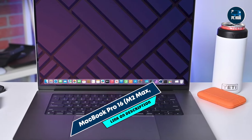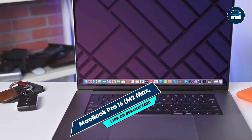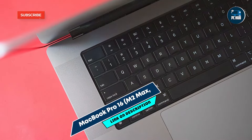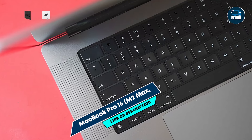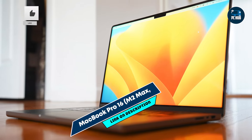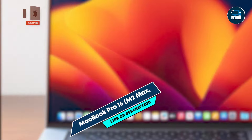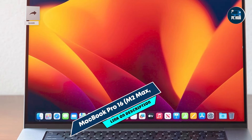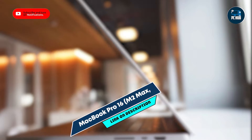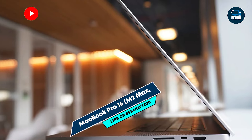In the second spot, we have the MacBook Pro 16 M2 Max. This is a high-end laptop designed for professionals who require top-tier performance and a large display, perfect for photographers working with complex editing tasks, large files, and detailed retouching. The MacBook Pro 16 is powered by the Apple M2 Max chip, featuring a 12-core CPU and 32-core GPU, providing exceptional performance for photo-editing software and tasks.